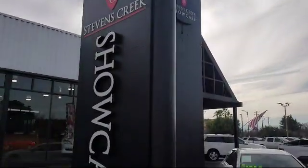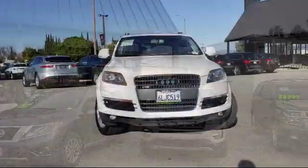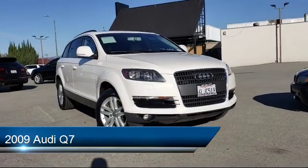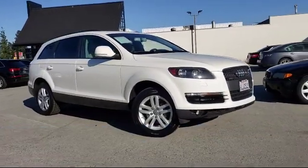Welcome to Stevens Creek Showcase, the area's premier destination for quality pre-owned vehicles. Here's a look at another one of our great vehicles from our inventory, which comes equipped with a moon roof and has less than 40,000 miles on the odometer.